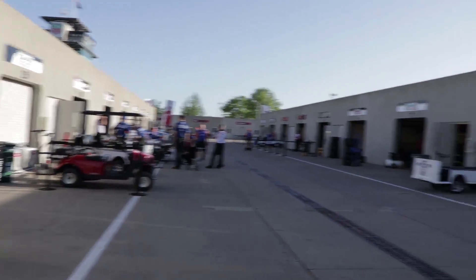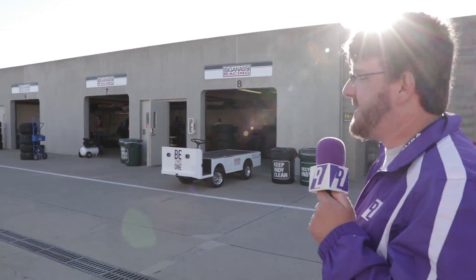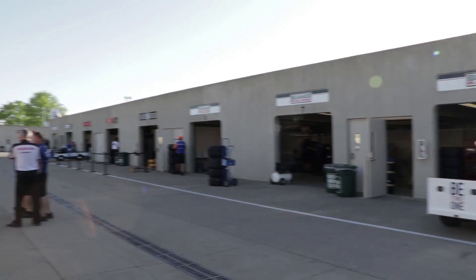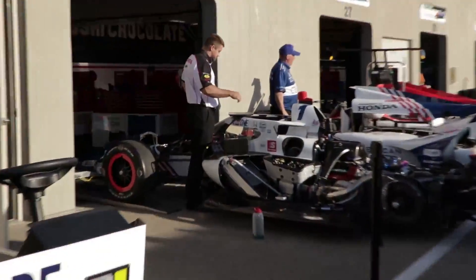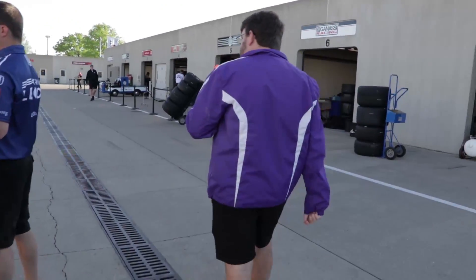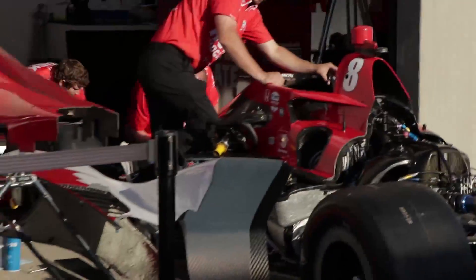Down here we have a lot of garage space. Teams used to enter extra cars for garage space, but now, since there are so few cars entered, teams can actually buy garage space. That's what's happened here with Chip Ganassi Racing — they essentially have two aisles reserved. Here's the number one American Legion Honda, that's Chip Ganassi Racing with Tony Kanaan, right next to the number one car.